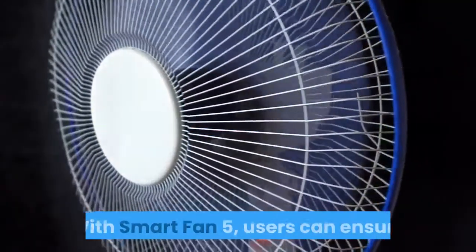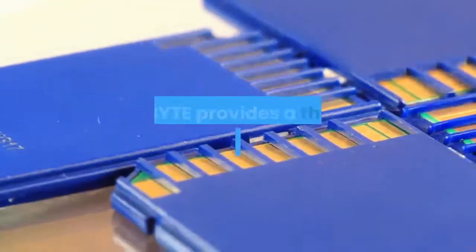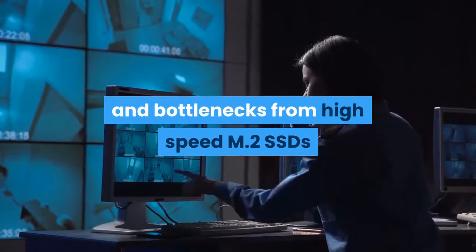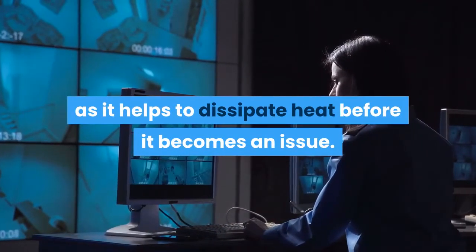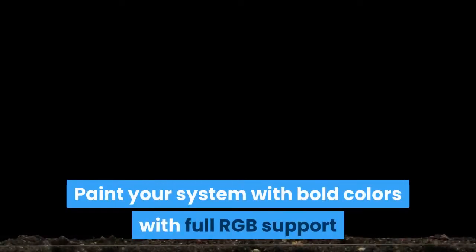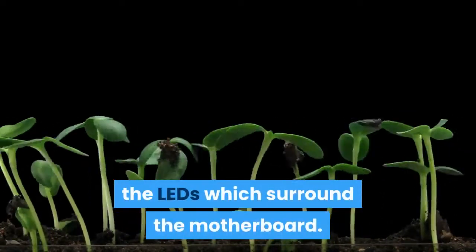With Smart Fan 5, users can ensure that their gaming PC can maintain its performance while staying cool. With durability in mind, Gigabyte provides a thermal solution for M.2 SSD devices. The M.2 thermal guard prevents throttling and bottlenecks from high-speed M.2 SSDs as it helps to dissipate heat before it becomes an issue. The onboard digital LEDs shine beautifully against the Z390 motherboard's monochrome palette. Paint your system with bold colors with full RGB support and a redesigned RGB Fusion application, which gives the user complete control over the LEDs which surround the motherboard.